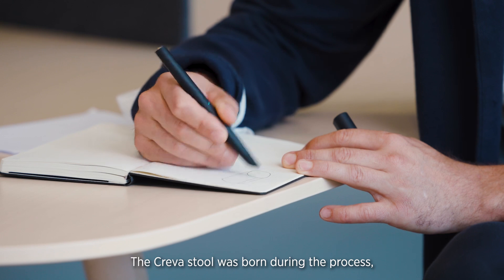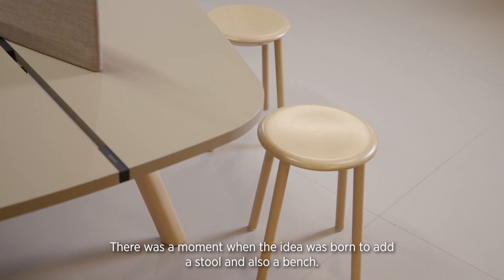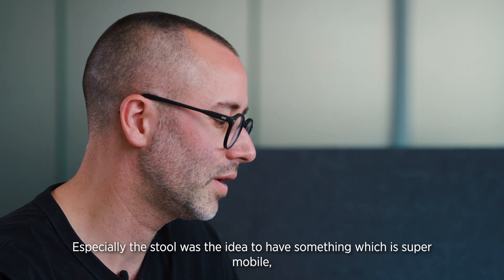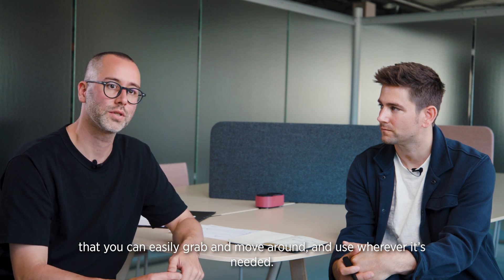The Crevasse was born during the process when we were working on the table system. There was a moment where the idea was born to add a stool and also a bench. Especially the stool — the idea was to have something super mobile that you can easily grab, move around, and use wherever needed.